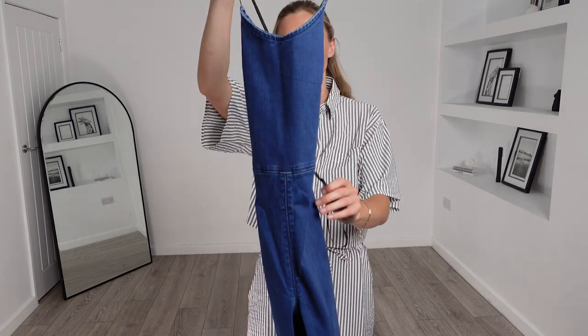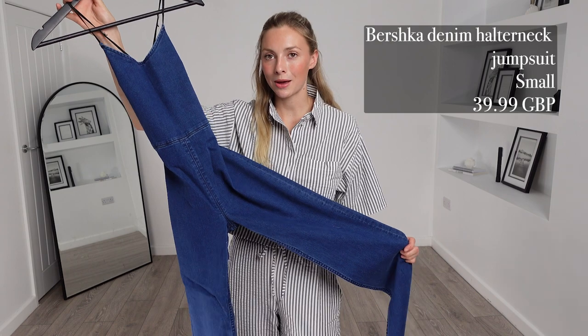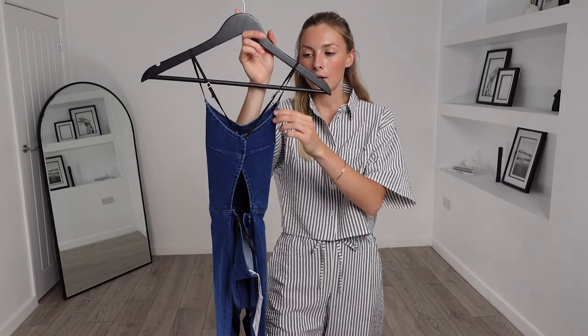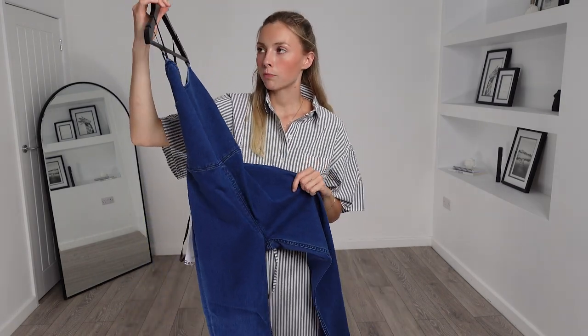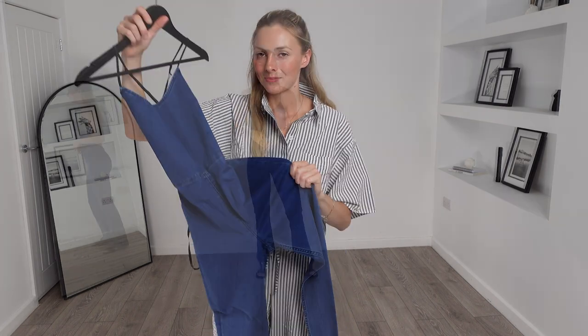We have now reached the final outfit of today's haul. If you have liked this video, please don't forget to give it a big thumbs up and hit that subscribe button and notification bell. Here is the final piece — this Bershka denim halterneck jumpsuit. I got this in a size small and it was £39.99. The colour of this jumpsuit is beautiful and I think it's going to look super figure flattering. I am a little bit disappointed though in the strap choice — they're just elasticated black straps, which I think lets this down and makes it look a bit cheap. I think they should have used the same denim as the rest of the jumpsuit. Let's see what it looks like on.